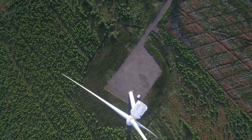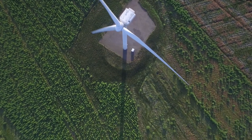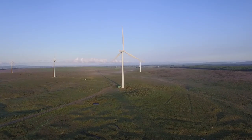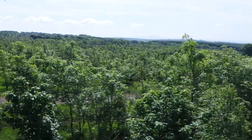Scottish Power Renewables is committed to over 200 ecological activities on our onshore wind farms, the majority of which concern the restoration of degraded habitat, creation of native woodlands and species monitoring.